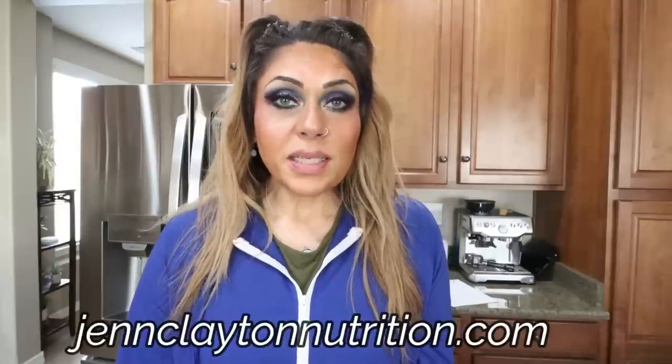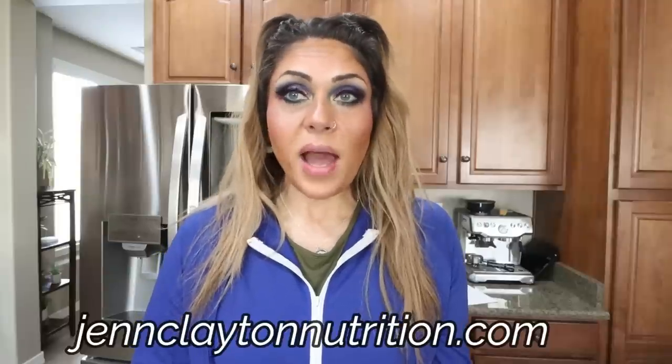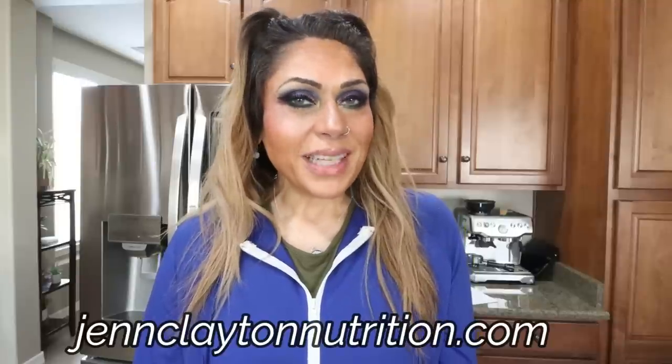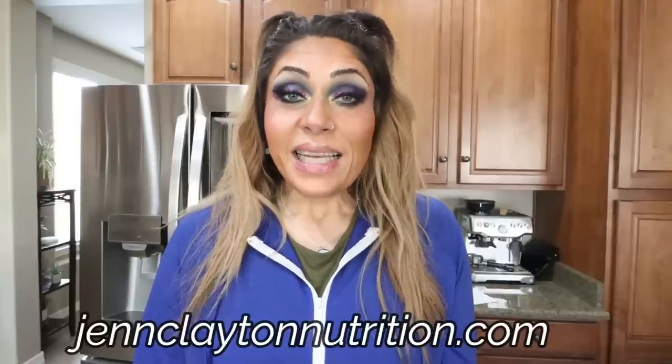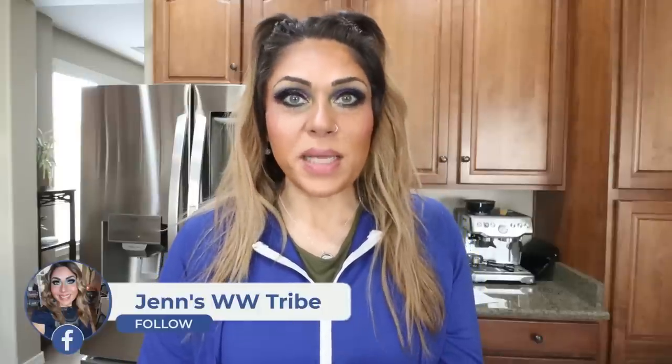Nutrition coaching, where I offer personalized macros and calories — highly recommend. This is how I've lost 140 pounds. There's also one-on-one coaching if you'd like to chat with me directly, links and discounts to my favorite things, and my Facebook group. Come join us there — all down in that description box. So let me flip you around and let's make three amazing recipes for this week's meal prep.